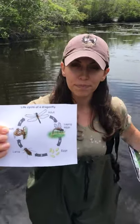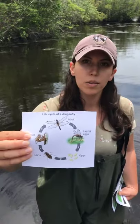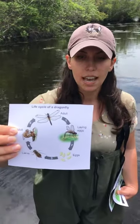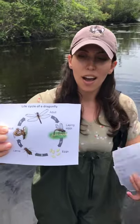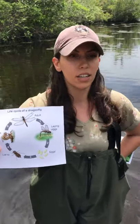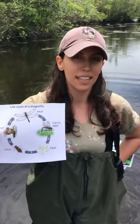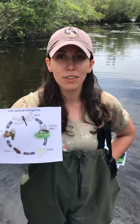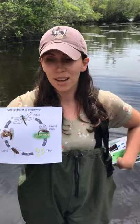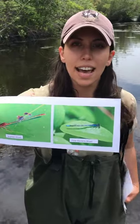Looking at the larval stage: after living underwater for a long time, they will crawl out of the water, usually in the very early morning, and shed their exoskeleton. Underneath, they emerge as an adult dragonfly with wings. In their adult stage they can live for 1 to 6 months, fly at 22 to 34 miles per hour, and their compound eyes have 30,000 lenses, which helps them find mosquitoes.